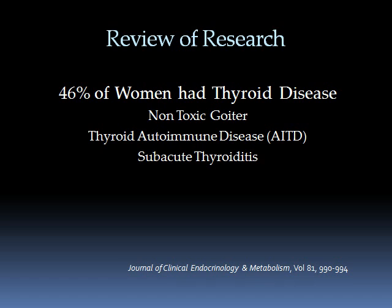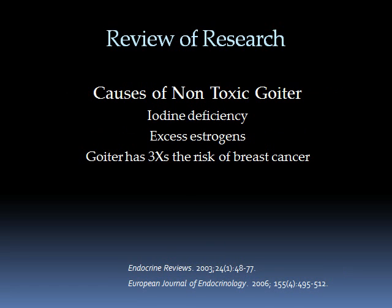Looking at a study from Pisa, Italy: of 103 women diagnosed with breast cancer, 47 of them had breast disease — specifically non-toxic goiter, which is an enlargement of the thyroid gland due primarily to iodine deficiency and excess estrogen. These women also had a pretty high incidence of autoimmune thyroid disease. Iodine deficiency and excess estrogen cause goiter, and women with goiter have three times the risk factor for developing breast cancer.